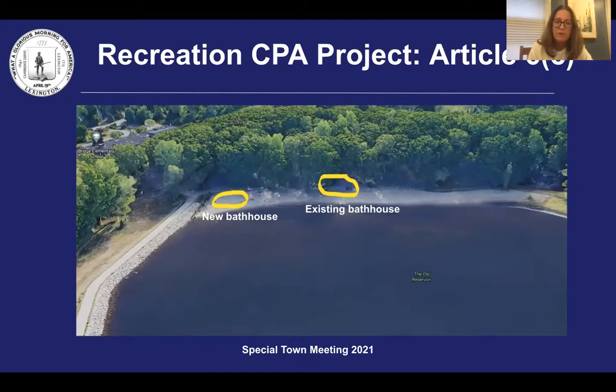If approved, it is anticipated that this project will mobilize in late winter, early spring 2022 and allow for the park to reopen for the 2022 season. Madam Moderator, the Recreation Committee unanimously supports and recommends approval of Article 6C.